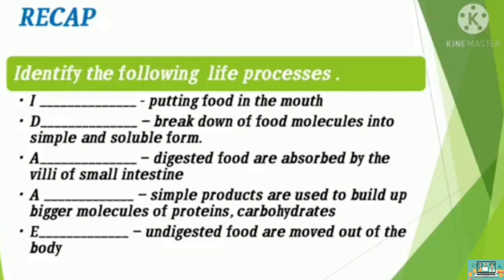The digested foods are absorbed by the villi of the small intestine — that is absorption. Simple products are used to build up bigger molecules of proteins and carbohydrates — that is assimilation. And last, the undigested food is moved out of the body — that is excretion.